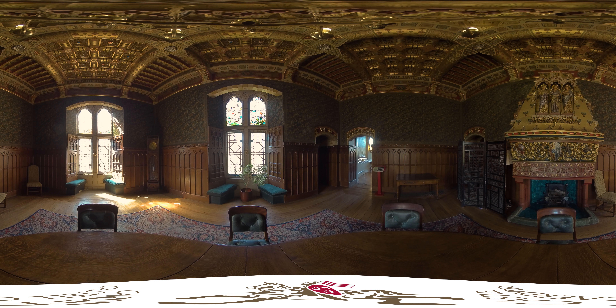The Small Dining Room. This room was used as a dining room for members of the Bute family when there were few or no guests. Originally, this was the west-facing drawing room and was used by the Second Marchioness of Bute. Her monogram and heraldry appear in the decoration.